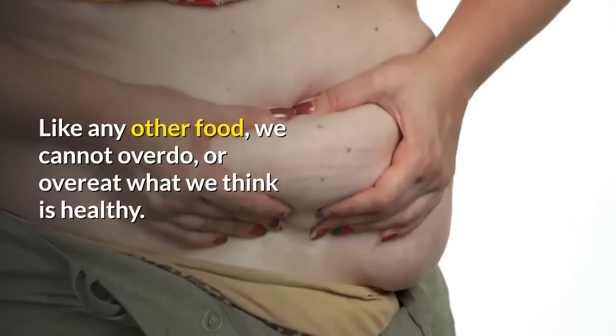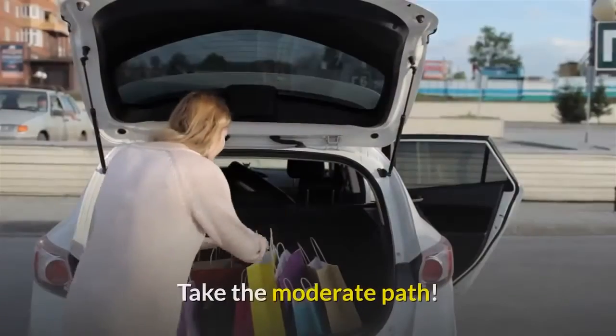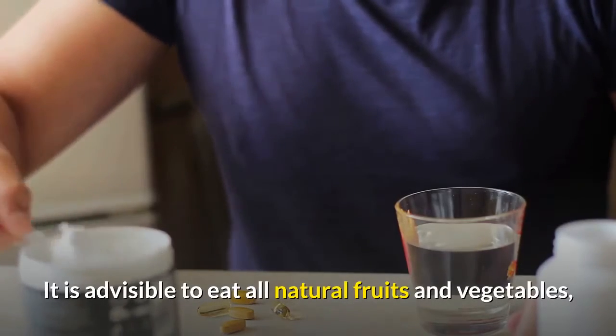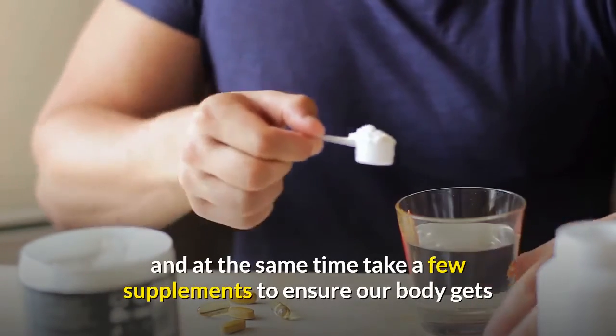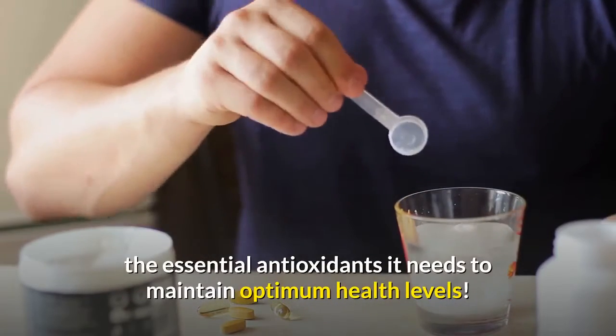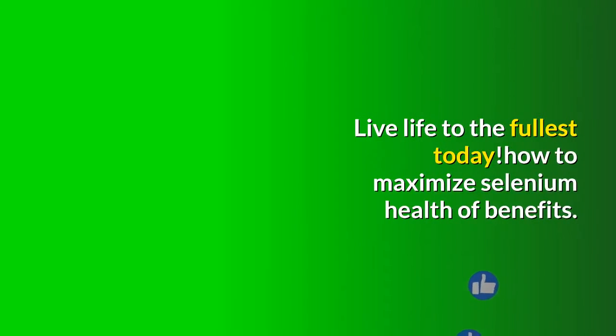Like any other food, we cannot overdo or overeat what we think is healthy. Take the moderate path. It is advisable to eat all natural fruits and vegetables, and at the same time take a few supplements to ensure our body gets the essential antioxidants it needs to maintain optimum health levels. Live life to the fullest today.